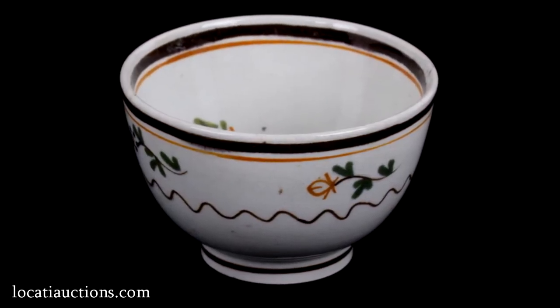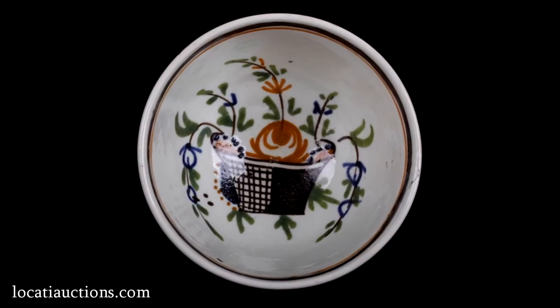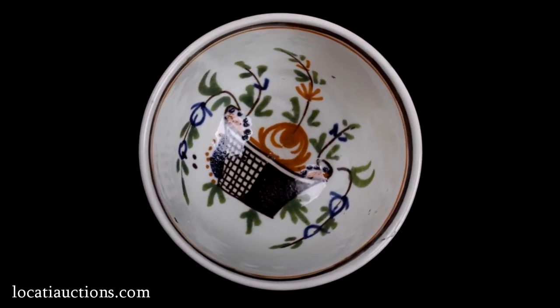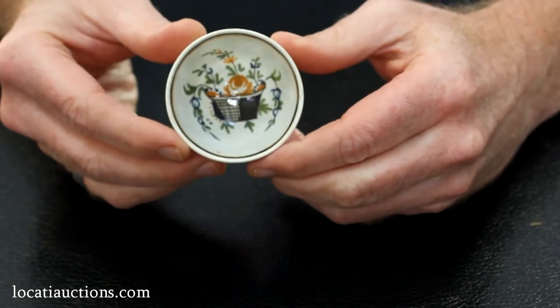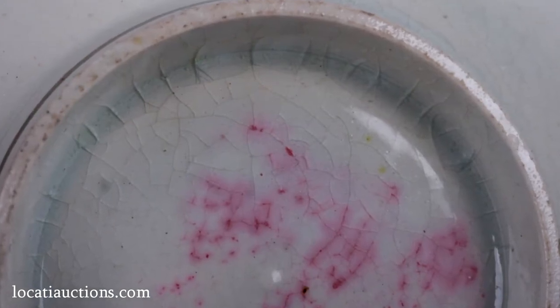Next is a very sweet miniature pearlware tea bowl circa 1810, which features good hand-painted polychrome basket of flowers decoration. Notice the pooling of the bluish glaze at the foot rim, which is typical for pearlware.